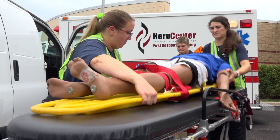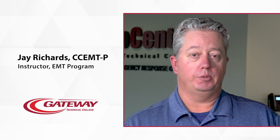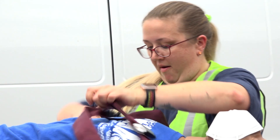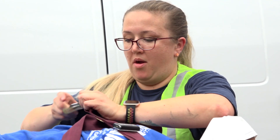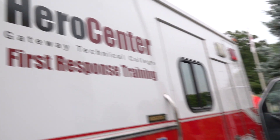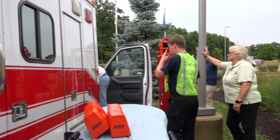Our EMT students, when they come to the Hero Center here, don't just spend the time in one specific classroom. They do a lot of hands-on learning in different aspects in the field. It gets them one step closer to being productive in the field once they finish class.